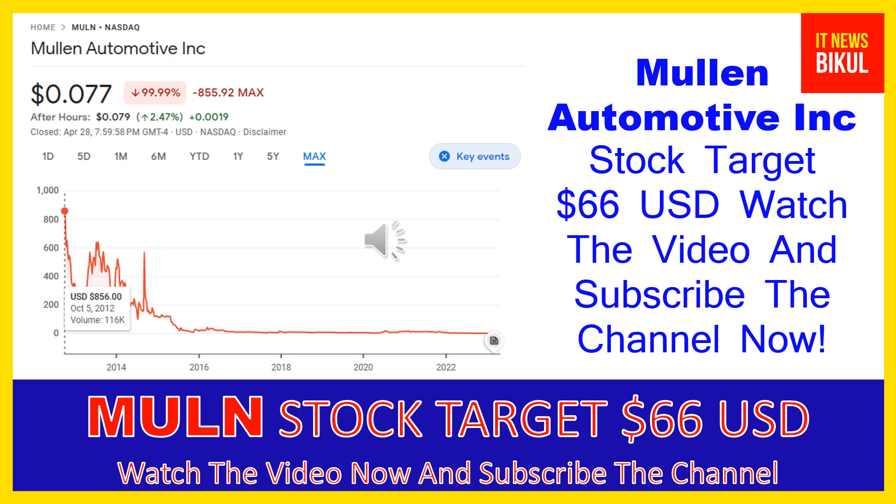You can buy MULN stock in the cash segment and take delivery of MULN stock in your demat account, then hold for the next one or two years. After one or two years, MULN stock can be trading at the $66 USD level. If you want, you can take a position now on MULN stock and earn good profit after a few years.